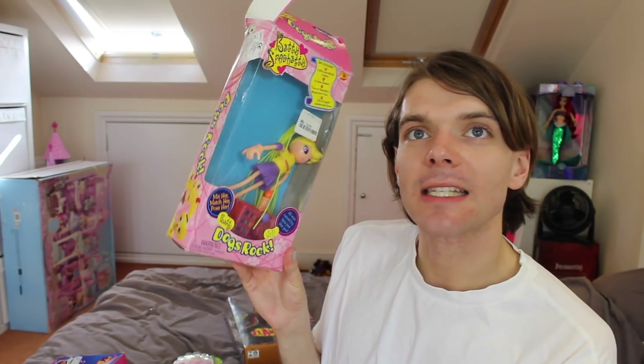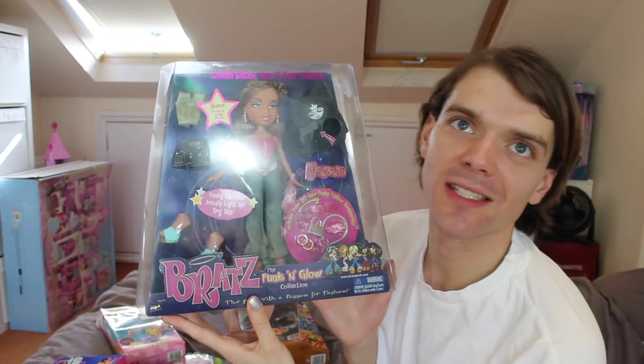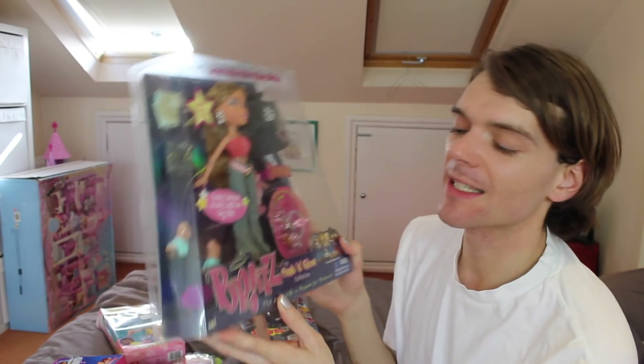And we have a Betty Spaghetti — this one's actually been opened but I thought I'd show her anyway. And I have some What's Her Face dolls. They're not in the packaging. These dolls are so creepy and I cannot wait to show you them properly. I feel like we have to start off with the Queen — the Queen of the early noughties — the Bratz dolls.